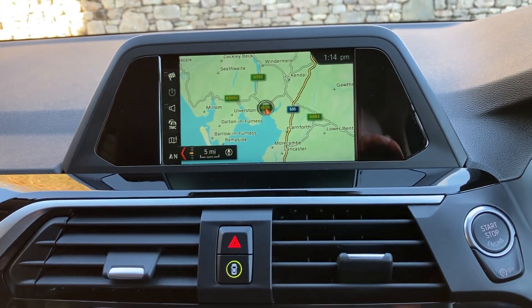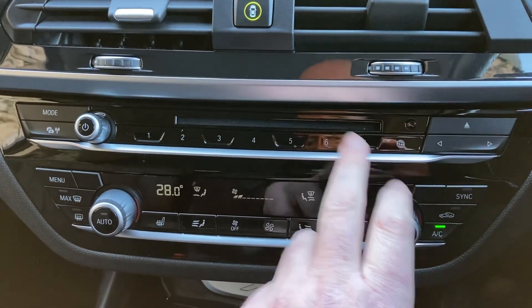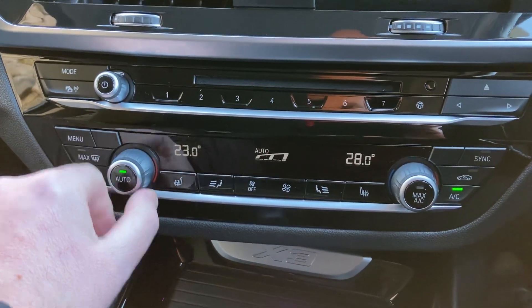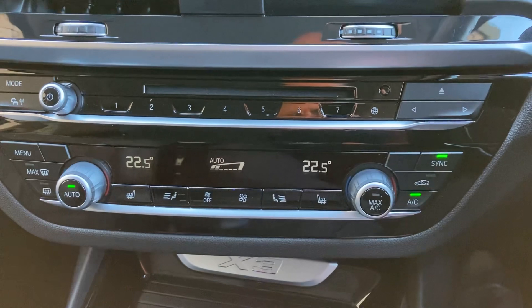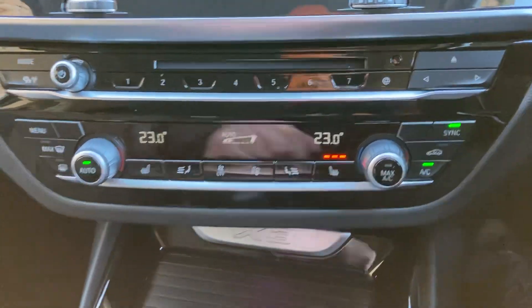You've got Bluetooth for your phones, DAB radio, and a CD player. We've got some favourite buttons down here which are handy for places or people that you ring often. Dual zone climate control, so your passenger can have a separate temperature to the driver, or you can sync them both together. You've also got heated seats with three stage heating.